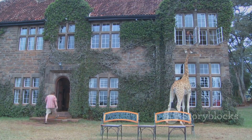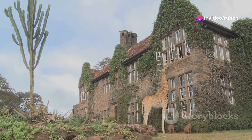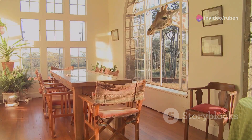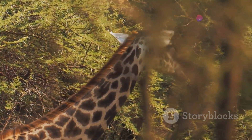Next up, we're off to Nairobi, Kenya, and a place where you'll have breakfast with some very tall, very elegant guests — Giraffe Manor. This is more than a hotel; it's a sanctuary for endangered Rothschild giraffes. Imagine sipping your morning coffee while a giraffe pokes its head through the window. Beyond the manor, Nairobi awaits with the Giraffe Centre and incredible safari experiences.